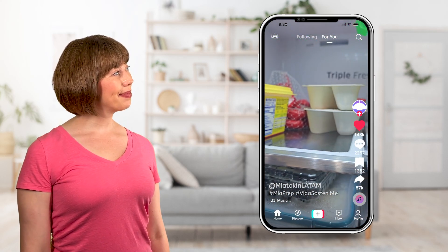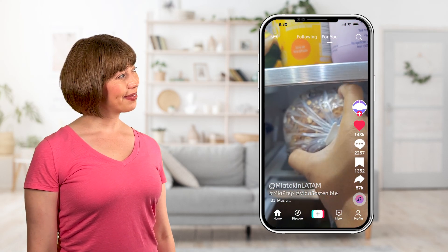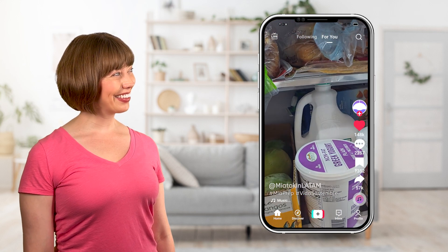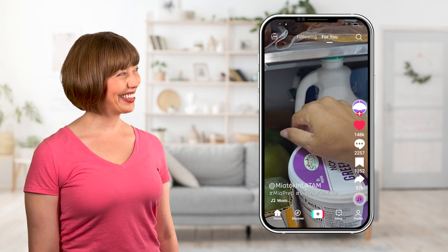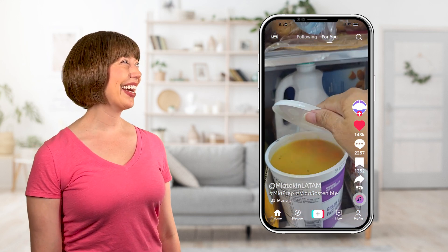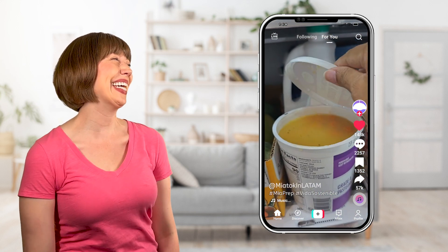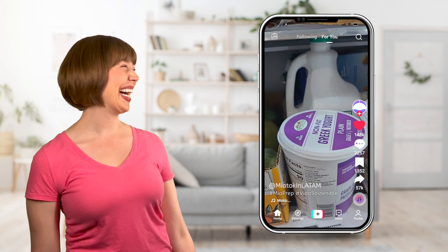Aquí no hay sopa. ¡Mano! ¡Aquí no hay sopa! ¡Claro que sí! ¡Ahí está en el contenedor! ¡Pero en el contenedor del yogur! ¡Ay, mamá!